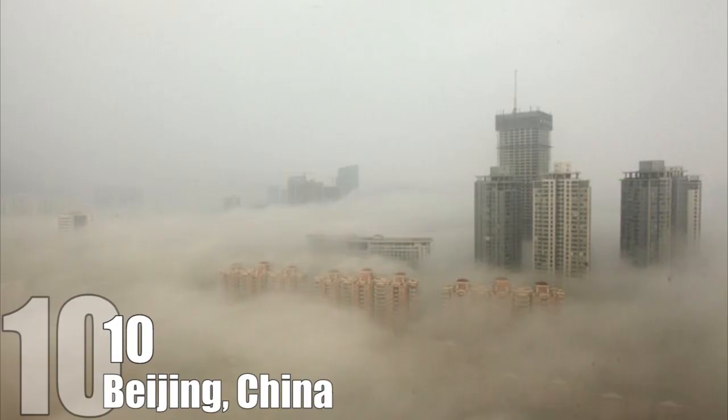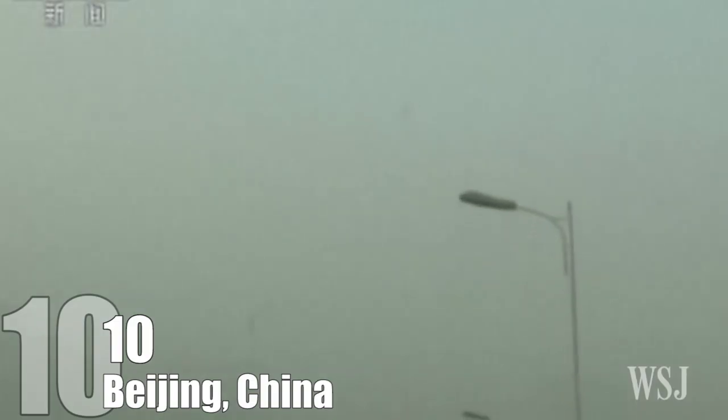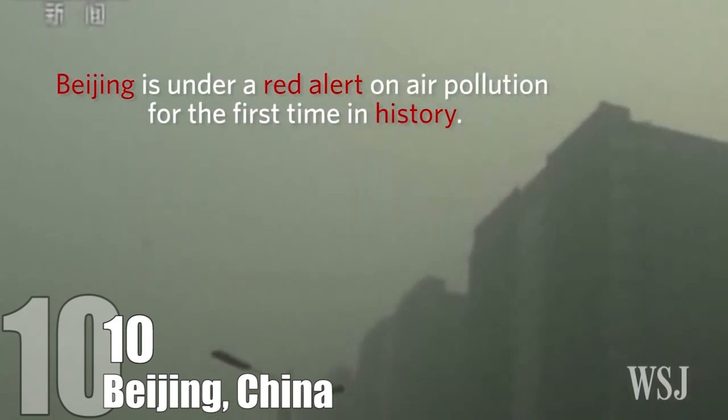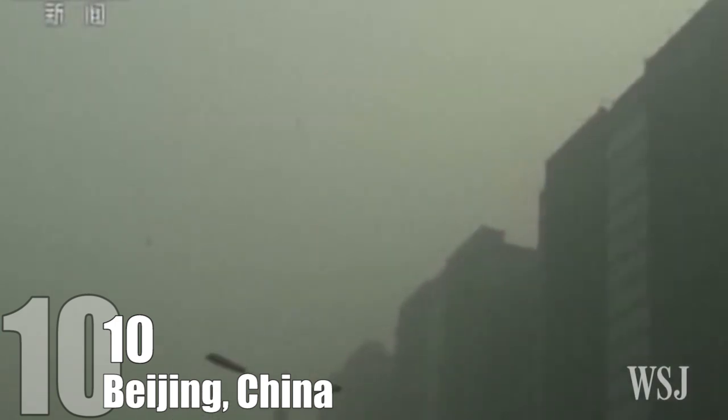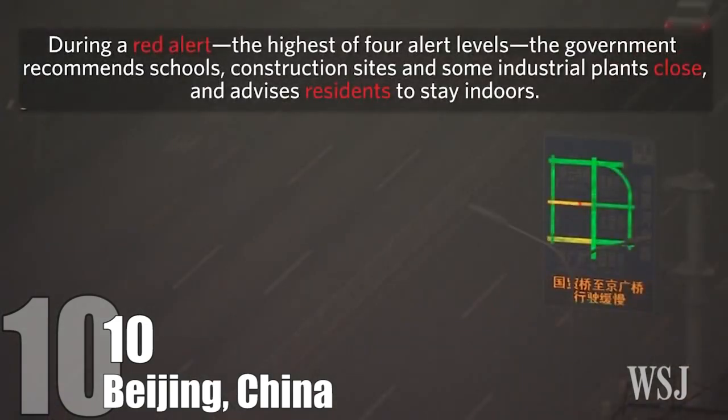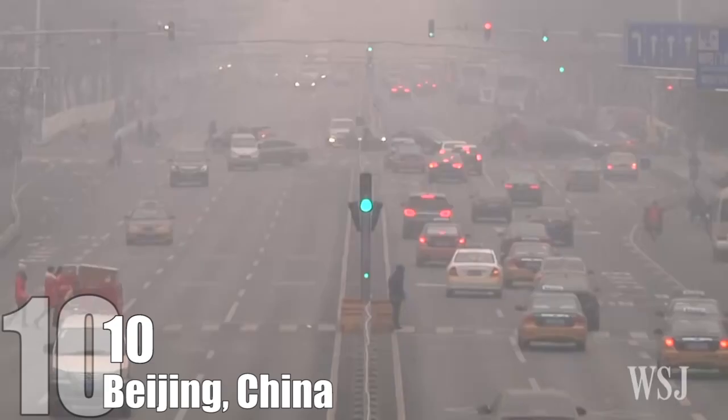Number 10: Beijing, China. One thing that is pretty well known about Beijing, China, is that the air quality can be terrible at times. But exactly how bad is it? If the picture here isn't enough of an indication, in 2013 the Chinese government initiated a red alert warning system to be used if the air quality gets too bad. On those days people are encouraged to stay indoors, the use of cars is severely limited, and outdoor construction is stopped. It was used for the first time in 2015, when there were several days in a row when the air quality was that poor.